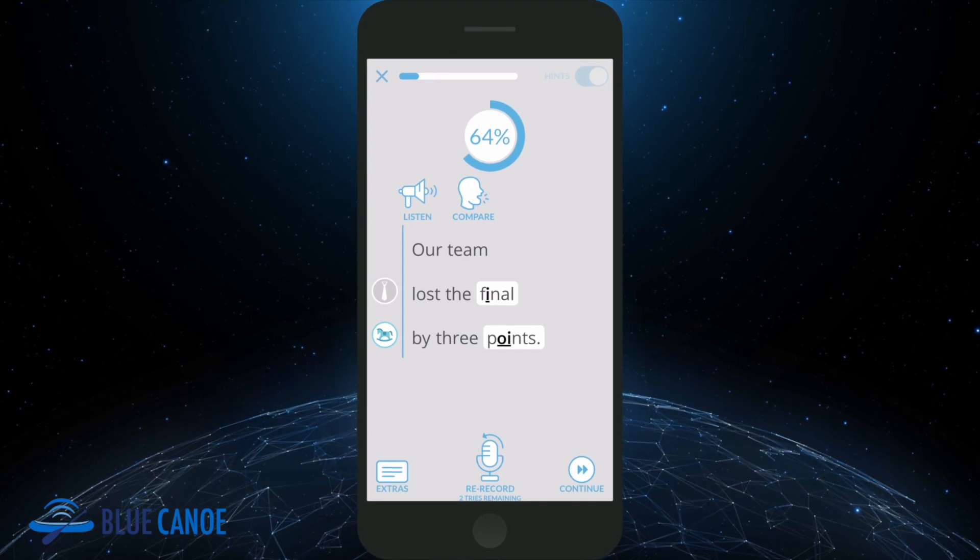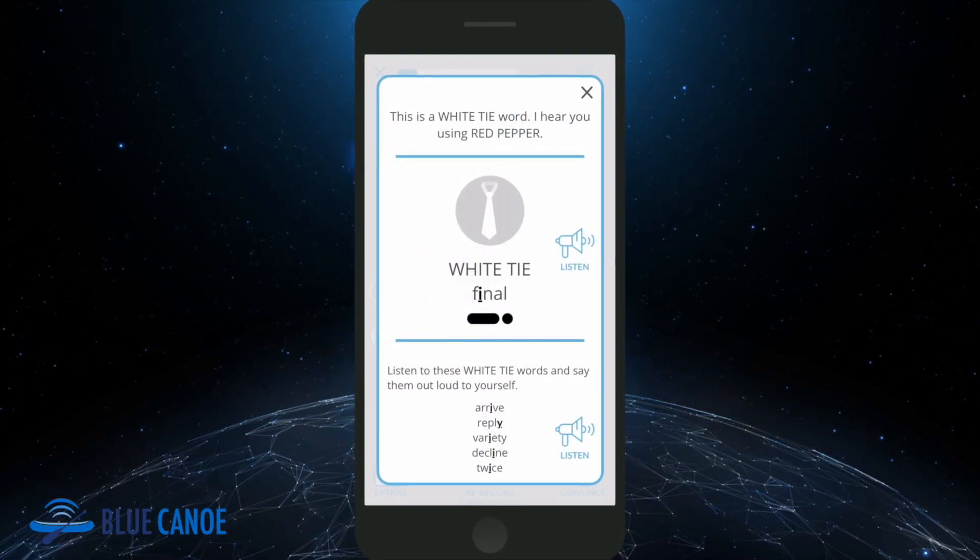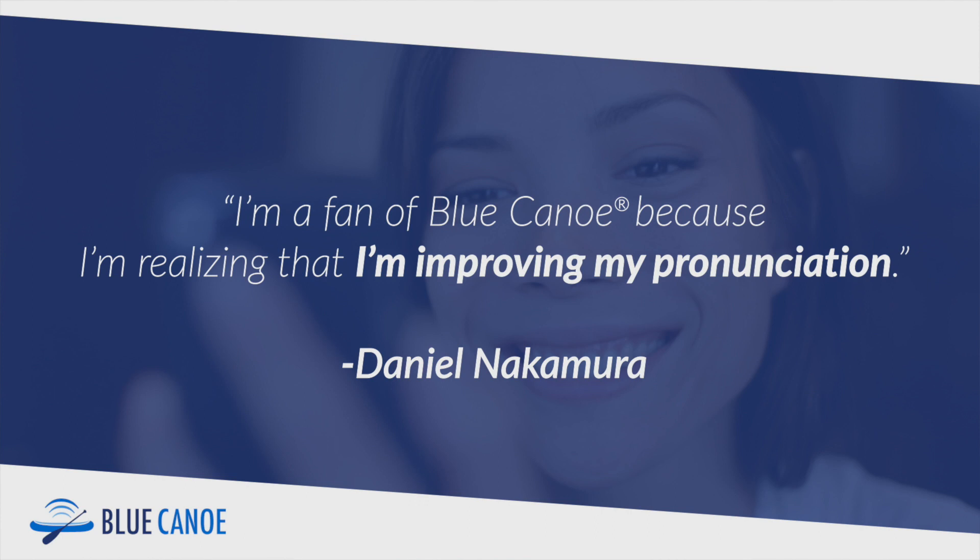It's kind of a mixture of learning and having fun at the same time. I'm a fan of Blue Canoe because I'm realizing that I'm improving my pronunciation, so I'm very happy with the progress.